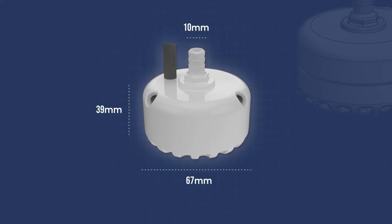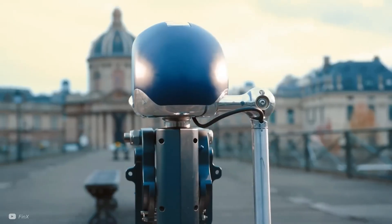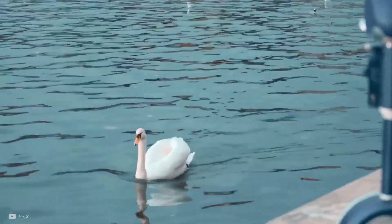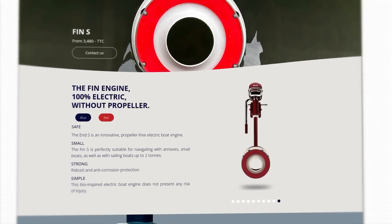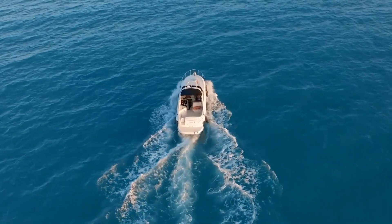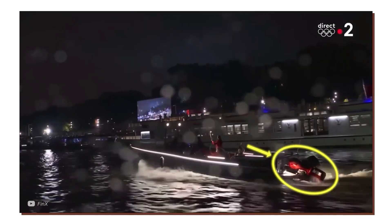This propeller-less propulsion is quiet and gentle on marine ecosystems. What about efficiency? FingX hasn't released performance data yet, citing pending patents. However, there's a working prototype. It powered a boat at the 2024 Olympics, though it was later replaced with a conventional propeller. The principle is also used in pumping applications.